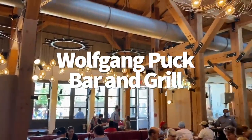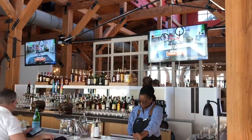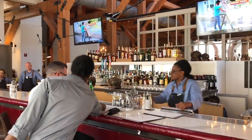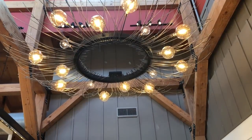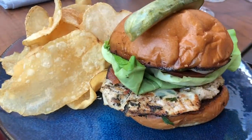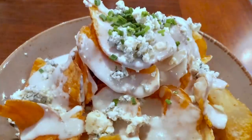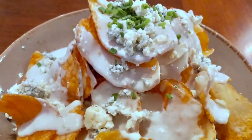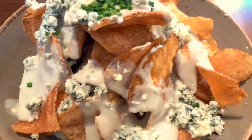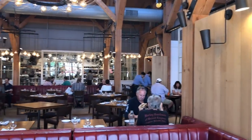Step aside, Shrek — ogres and onions aren't the only things with layers, you know. Wolfgang Puck Bar and Grill at Disney Springs also has layers and each layer gives it more to love, although a lot of people don't know about this place. Layer one is the main dining room. Wolfgang Puck's menu features California-Asian fusion cuisines and those options are so unique and so overlooked. One of my favorite things here are those truffled potato chips — loaded with blue cheese sauce and chives. I know I lost some of you at blue cheese, but it is really, really incredible. Don't be scared of it.